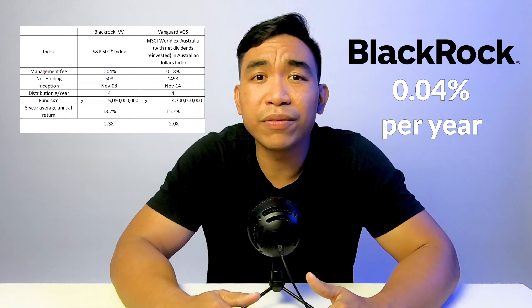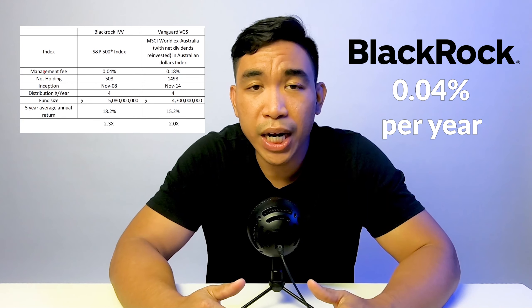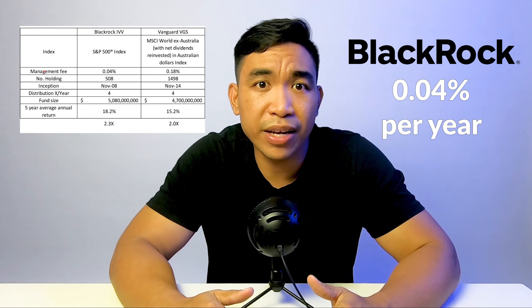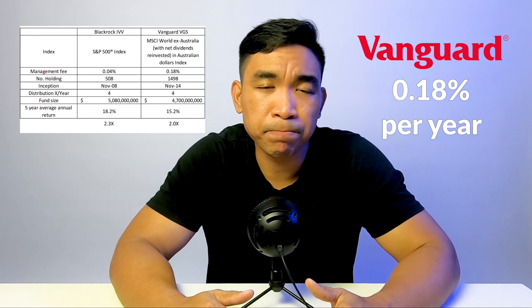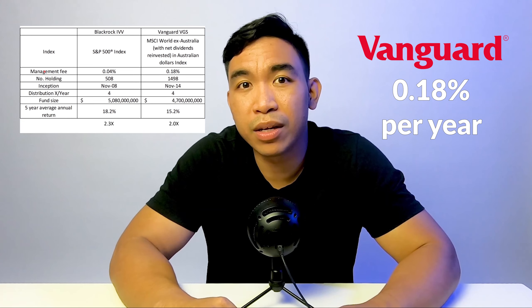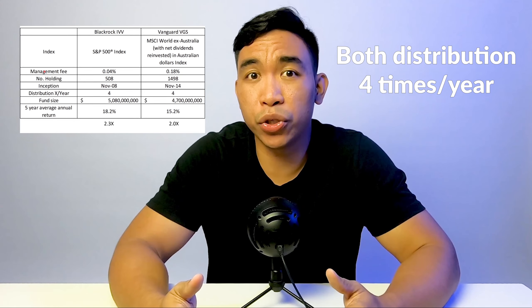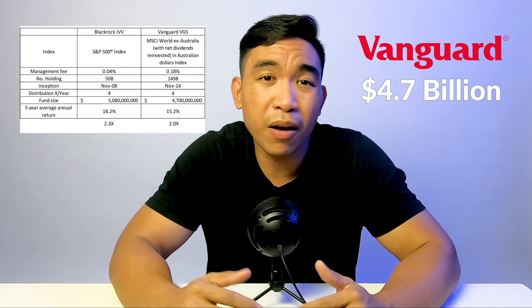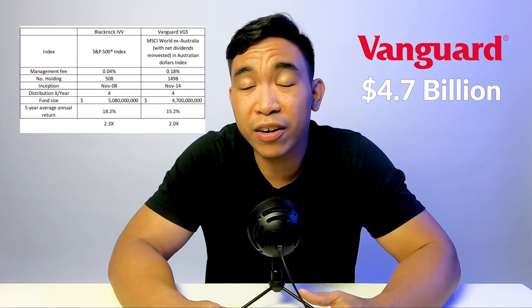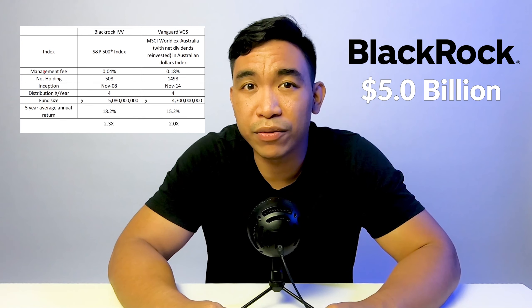The management fee for BlackRock's IVV is lower at about 0.04% per year, whereas Vanguard VGS charges about 0.18% per year — about four times what BlackRock's charges. Both of them offer quarterly distributions, paying four times a year. The fund size is about the same: approximately $4.7 billion for Vanguard VGS and $5 billion for BlackRock's IVV.